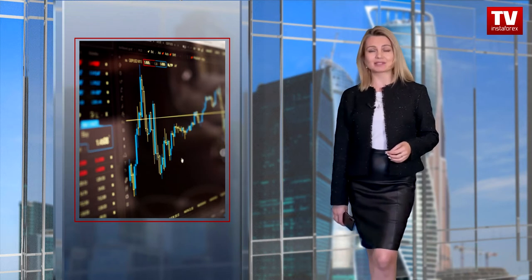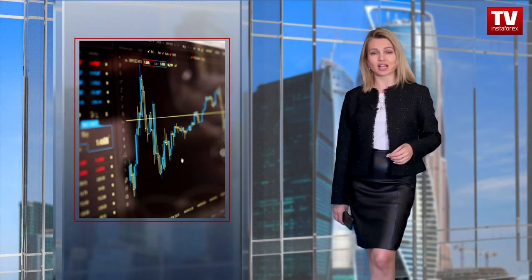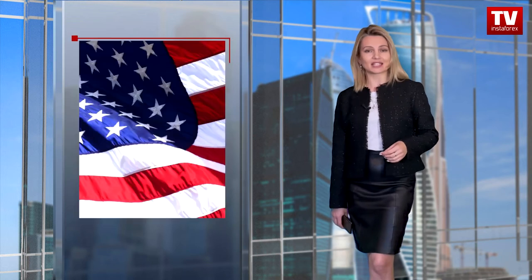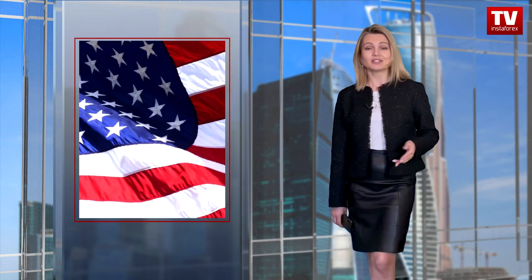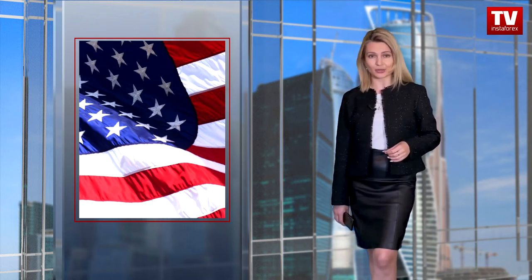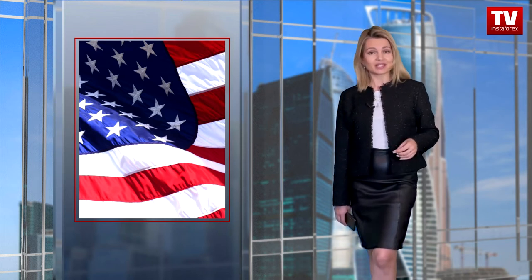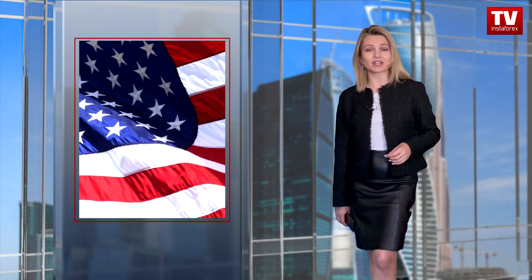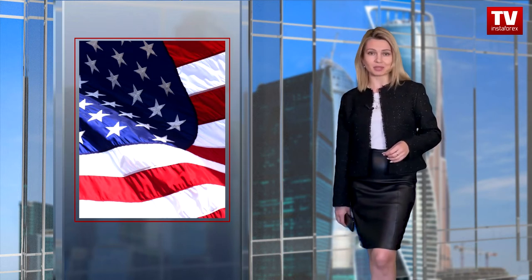At the moment, traders are expecting the US producer price data, which will hardly be optimistic. The indicator is expected to climb, and the previous price index is inflation's leading indicator. Notably, inflation has reached its highest levels in several decades, and in fact it may grow even higher. This causes a lot of concern, as high inflation threatens a confident economic recovery.